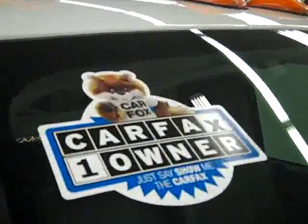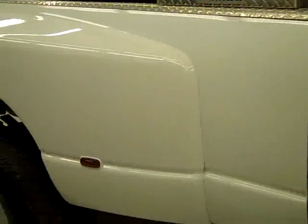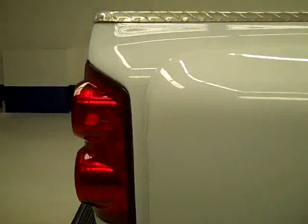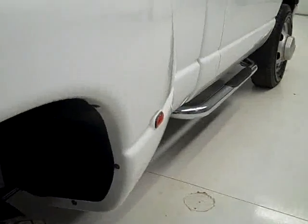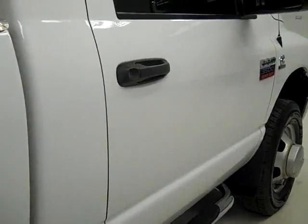These Cooper Discoverer ATR tires have probably 60% of their tread left and it's a one owner vehicle with a clean Carfax. As we go down this side of the truck you can see how clean, shiny and reflective the paint is. I don't see any dents or scratches, and that is why we make these videos — so you can see exactly what condition they're in before you make your trip down here. That way there's no surprises when you get here.